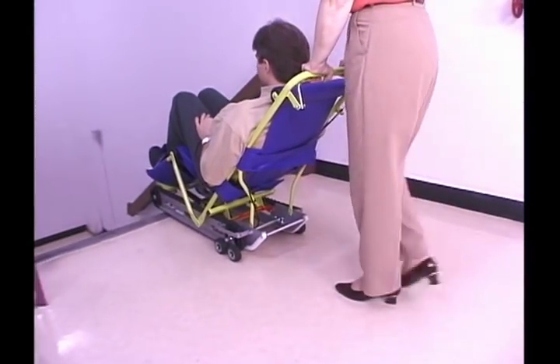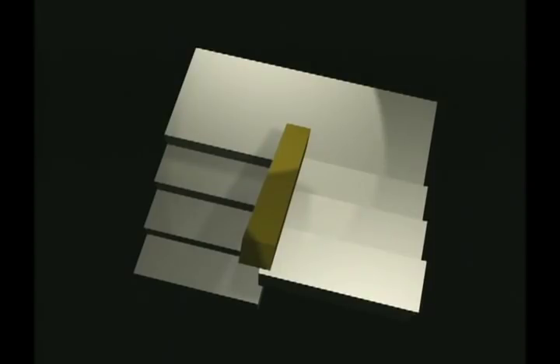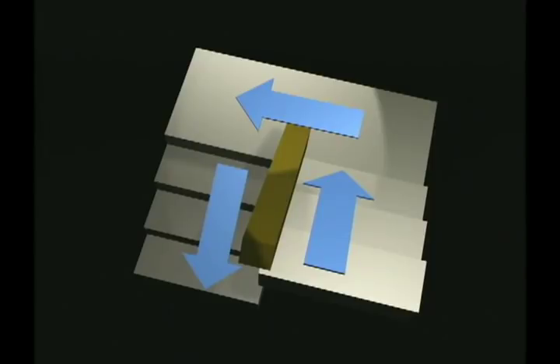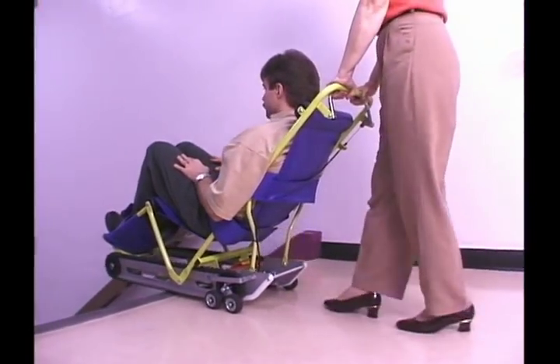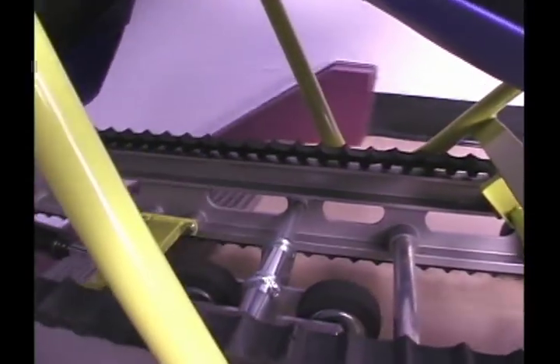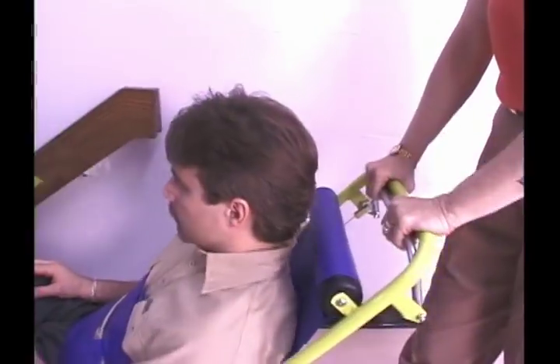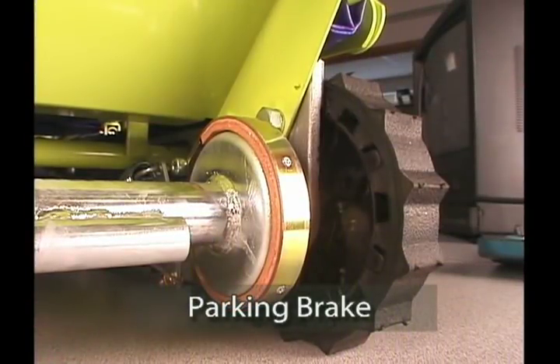Push EvacuTrack towards the stairs. Approach the top step at a right angle. We recommend you position EvacuTrack on the inside of the stairway to allow room for other traffic and to make it easier to turn corners at stairway landings. Push EvacuTrack forward until the front wheels roll off the top step. At this point, EvacuTrack will stop automatically when the tracks make contact with the stair nose. Release your grip on the brake release bar. This will engage the parking brake and ensure EvacuTrack does not begin to descend the stairway until you are ready.